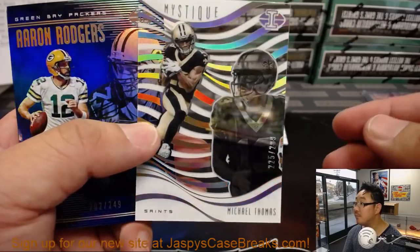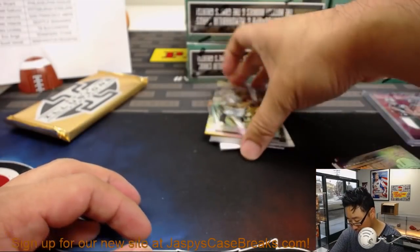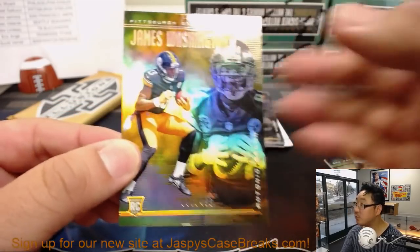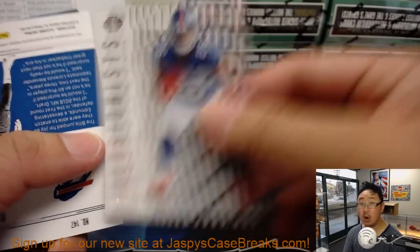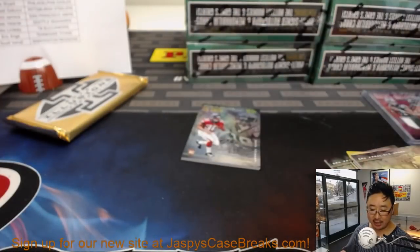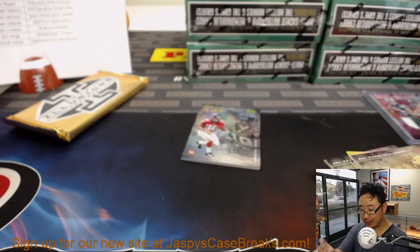Josh Gordon. Mystique: Michael Thomas and Rogers. Clear shots: James Washington. Illusions: Saquon Barkley out of 99. And then for the Bills: Tremaine Edmonds out of 199 — nice one for the Bills. Elvis — I think both his last spot mojo teams now have autographs.